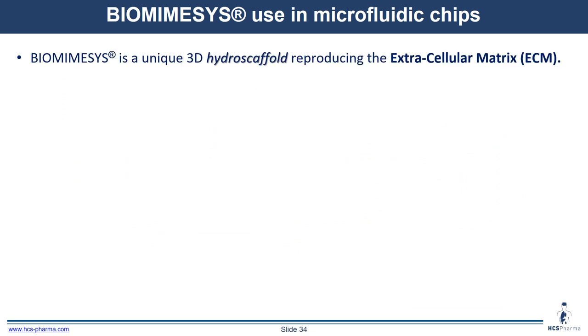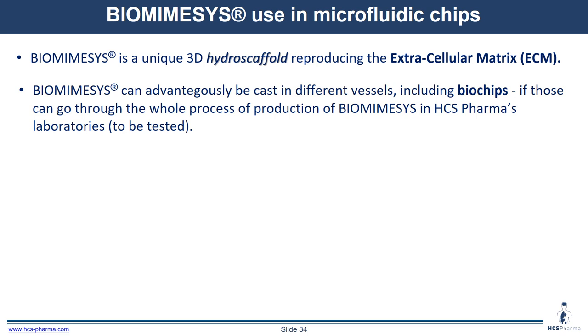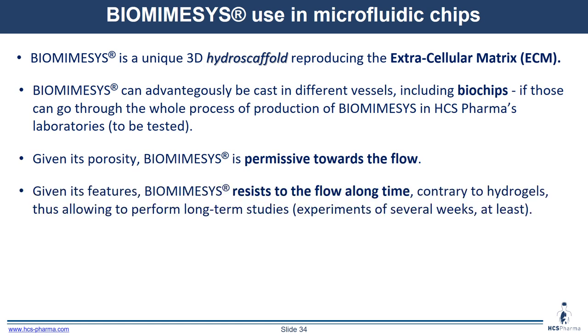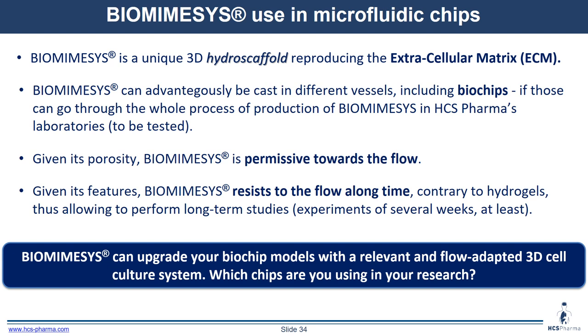To conclude about biomimesis: it is a unique hydroscaffold reproducing the extracellular matrix in 3D, which can be used in plates but also in other vessel types like biochips, if those can undergo the whole production process at HCS Pharma's laboratories. If you are interested, you should send us your biochips for us to test the production process and see if it is adapted. Given its porosity, biomimesis is permissive towards flow and does not impede it. Given its features, biomimesis resists flow for a long time, contrary to other hydrogels, allowing long-term studies of several weeks. So biomimesis can upgrade your biochip models with a relevant and flow-adapted 3D matrix system.